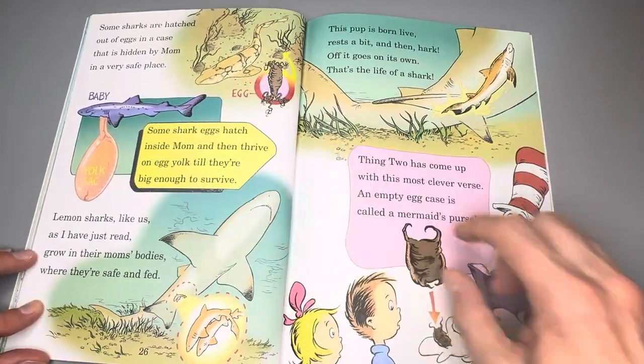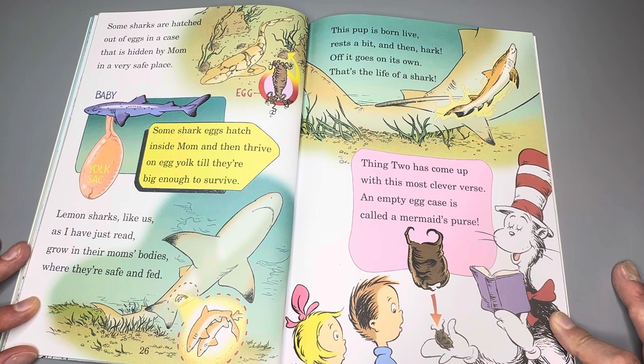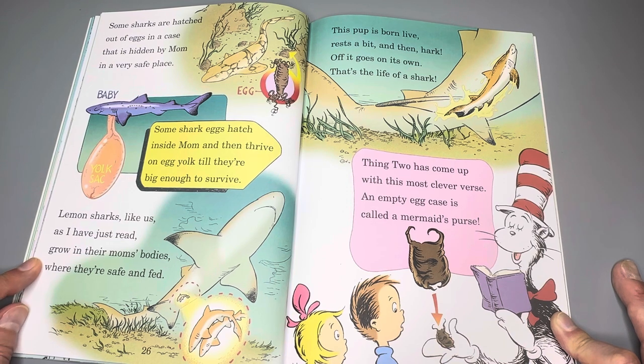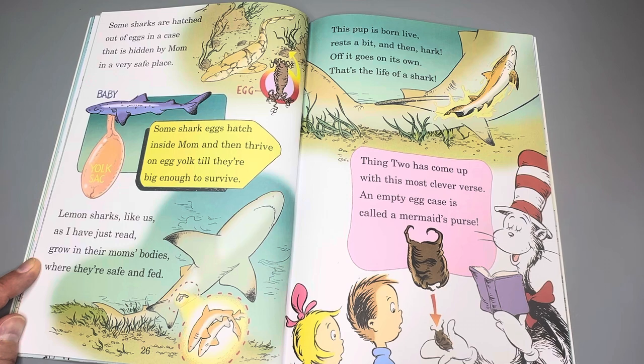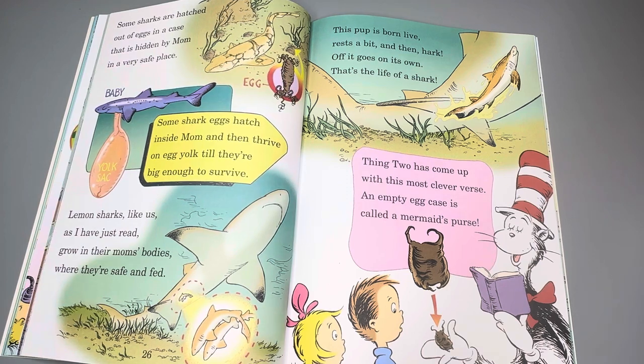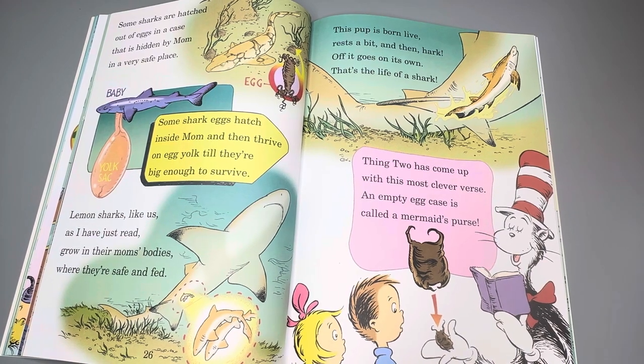Some sharks are hatched out of eggs in a case that is hidden by mom in a very safe place. Some shark eggs hatch inside mom and then they thrive on egg yolk till they're big enough to survive. Lemon sharks, like us, as I have just read, grow in their mom's bodies where they're safe and fed. This pup is born alive, rests a bit and then — hark — off it goes on its own. That's the life of a shark. An empty egg case is called a mermaid's purse.